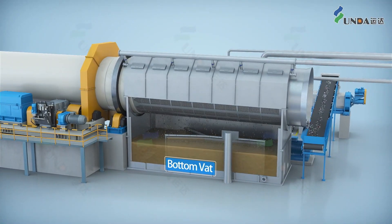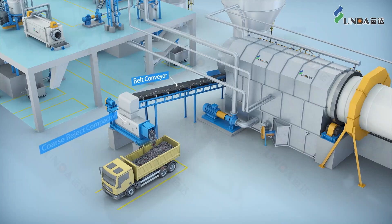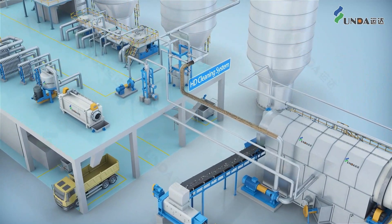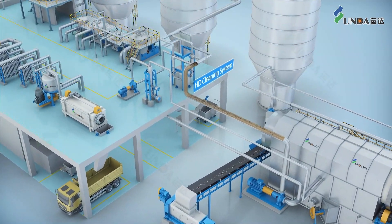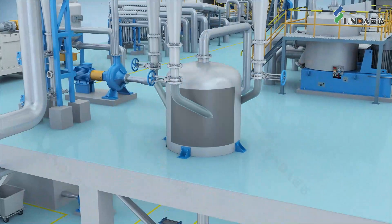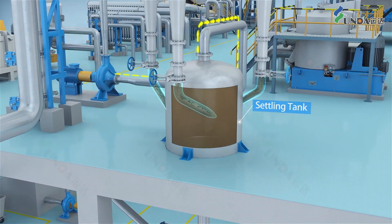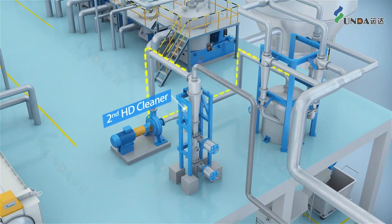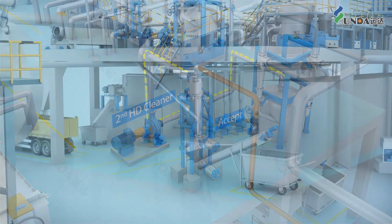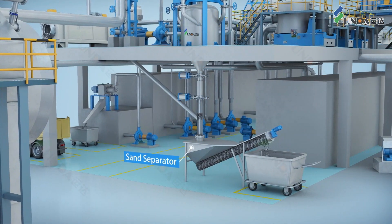The accepted stock goes through the screen holes, and impurities such as waste plastics are discharged from the reject end. The stock in the bottom vat of the drawn pulper is pumped into the two-stage HD cleaner. The accepted from the first stage goes into the dump tower, and the reject is collected in the settling tank and pumped from the top to the second stage for further cleaning. The reject of the second stage is led back to the pulper, and the heavy contaminant is dumped to the sand separator to collect the sands from water.